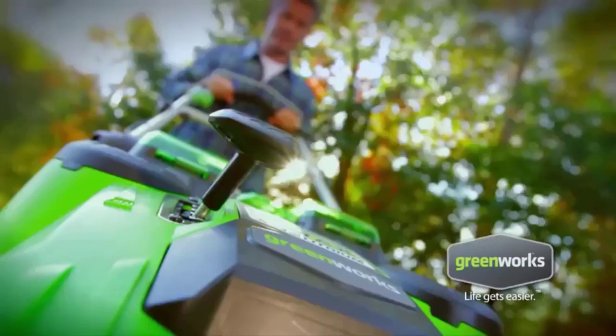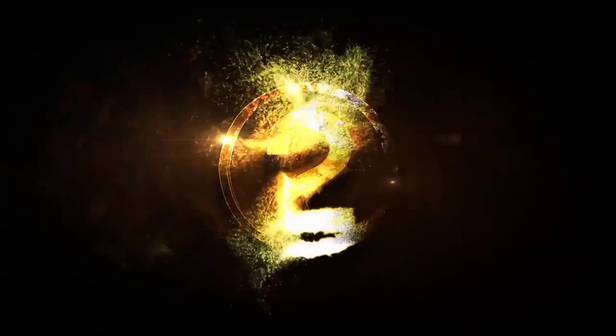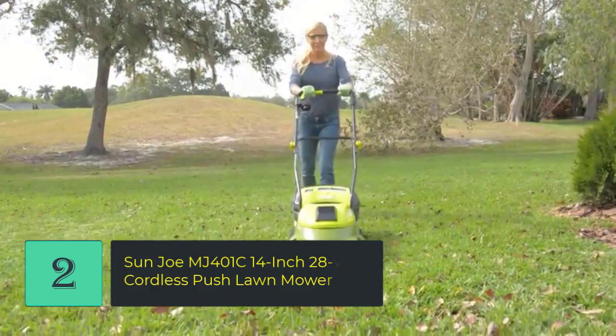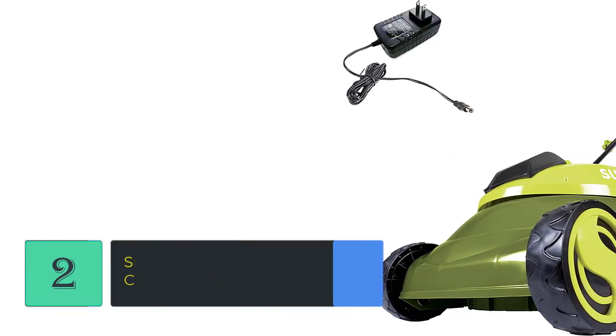Smart Cut Technology adjusts for power or run time based on the thickness of your grass. Number 2: Sun Joe MJ401C 14-Inch 28-Volt Cordless Push Lawnmower — powerful and perfect for small to medium lawns.